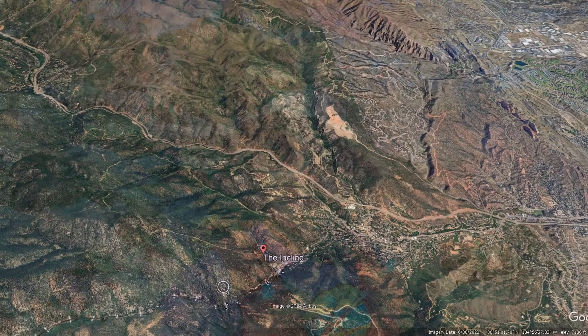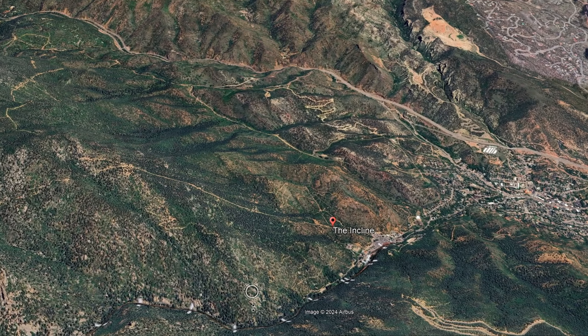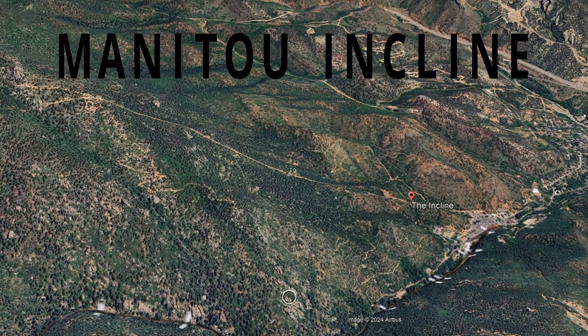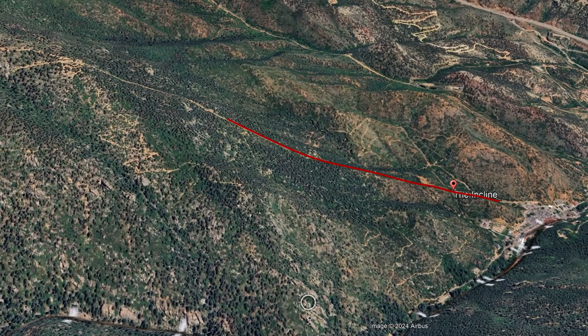What's going on everybody? Welcome back to the channel. So here I am in the beautiful sunny Manitou Springs, Colorado, about to tackle the Manitou Incline hike. It is 2,700 steps up to the top, straight up the mountain — 2,000 vertical feet of gain in 0.88 miles. It's going to be one hell of a day. My plan is to do this a couple of times: take the incline up, the Barr Trail back down. I'm happy to take you guys along with me. See you soon!